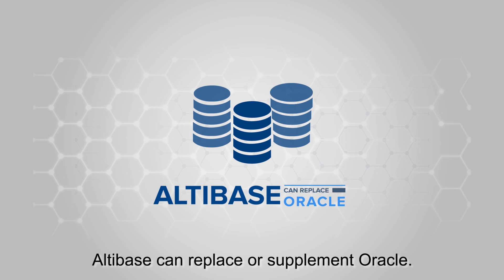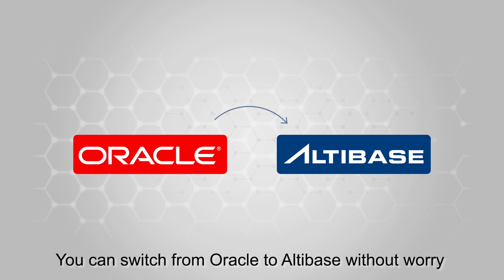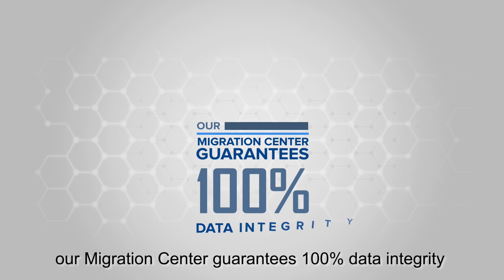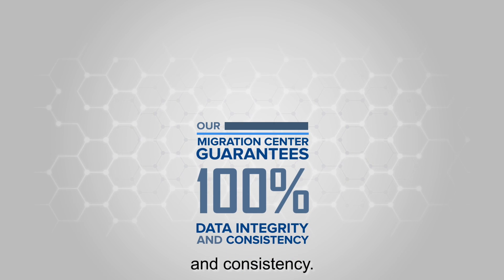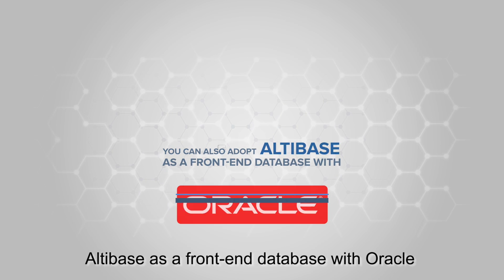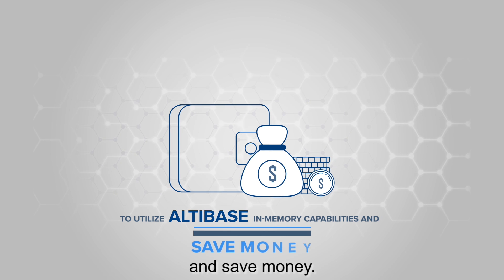Altabase can replace or supplement Oracle. You can switch from Oracle to Altabase without worry — our migration center guarantees 100% data integrity and consistency. You can also adopt Altabase as a front-end database with Oracle to utilize Altabase's in-memory capabilities and save money.